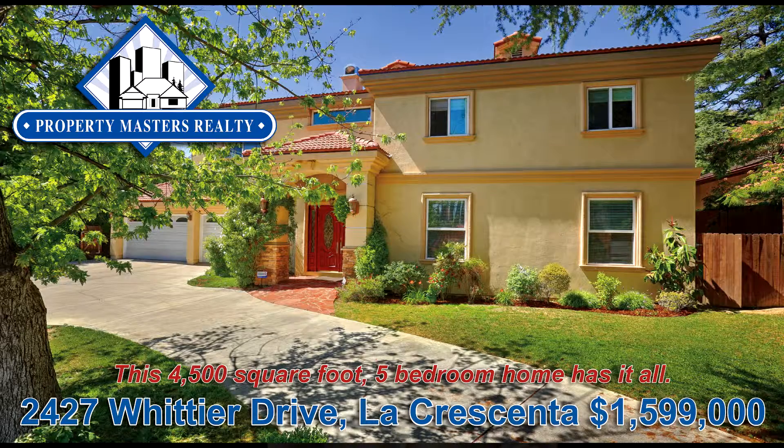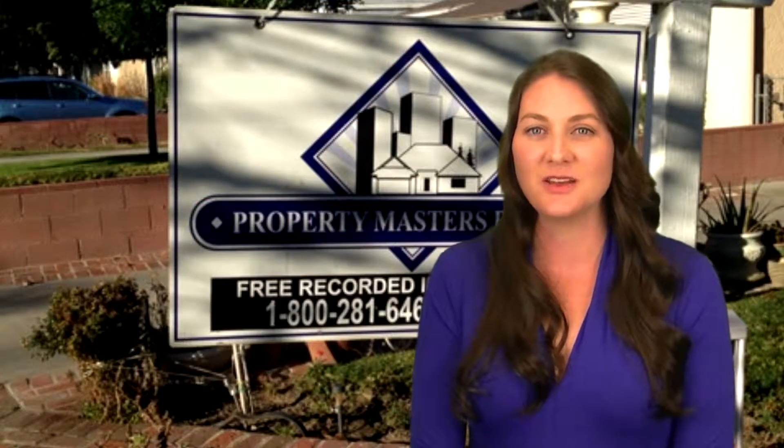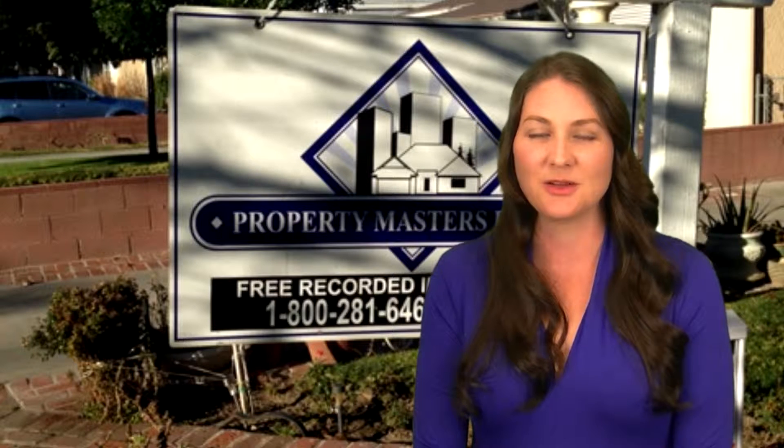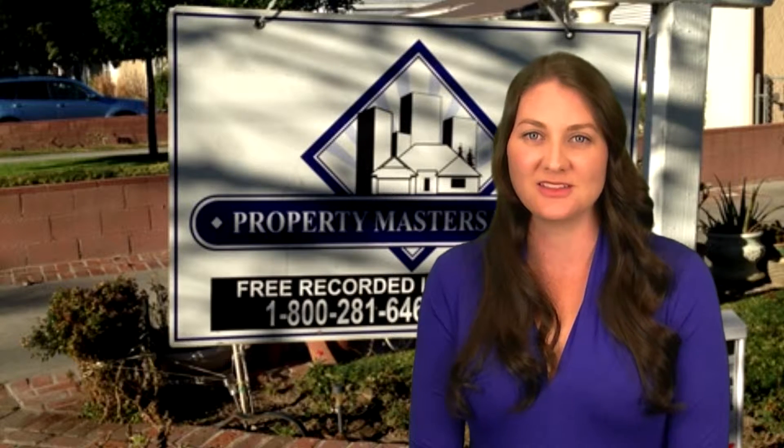We send high quality direct mail marketing to your neighborhood just before or after we list your home. We love the telephone. When buyers call the number on your sign, we capture their contact information and use this data to communicate with them about open houses and other listing information.